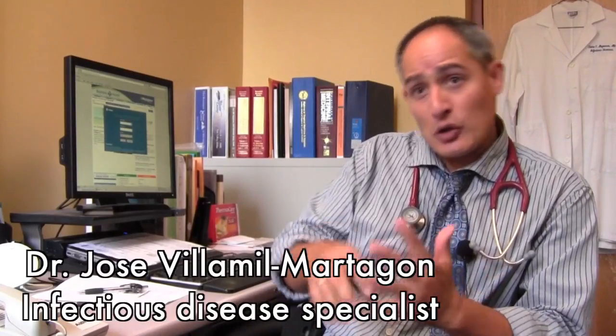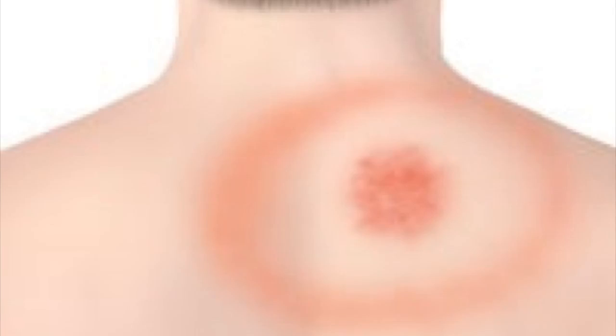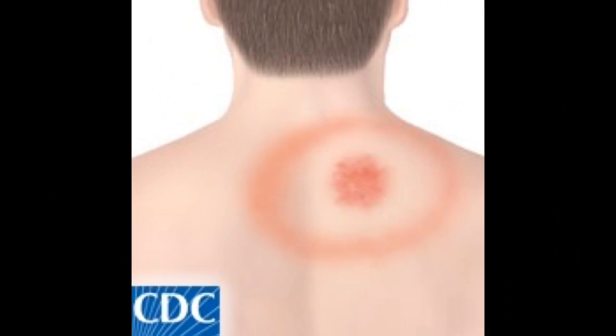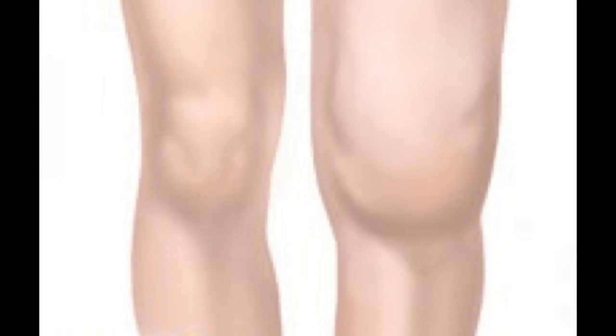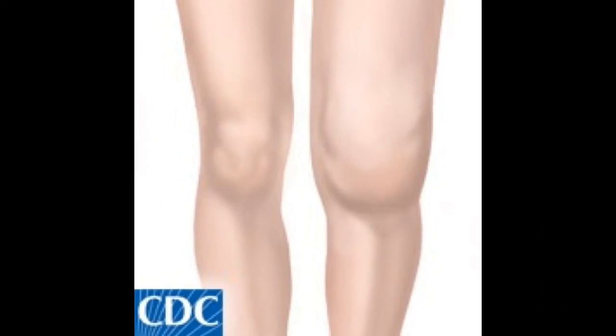Lyme disease can affect all sorts of factors in the body. You can get a rash — the famous bullseye rash that a lot of people are very aware of and recognize — but it can also affect joints, causing swelling and puffing of the joint. It can cause multiple rash lesions in the body, can affect the brain, can cause something called meningitis, and facial droopiness, what's called facial paralysis, and a whole host of other things.